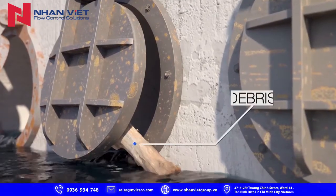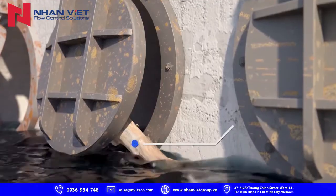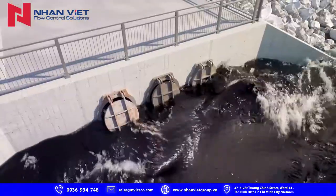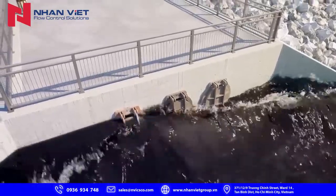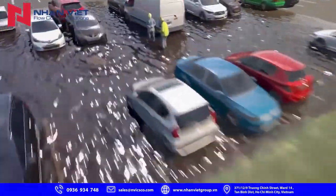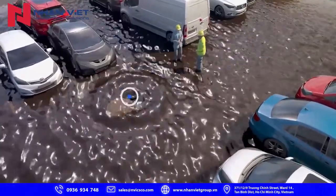Sand or debris are also troublesome, as they can be caught in the gate, again hindering it from closing. Once a rising tide or water elevation change submerges these open gates, it's very likely that manholes and pipes will flood, causing unwanted hazards and costly maintenance.